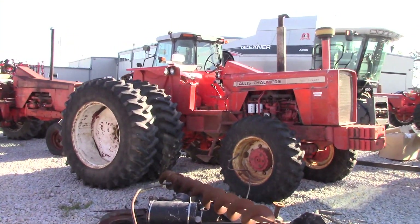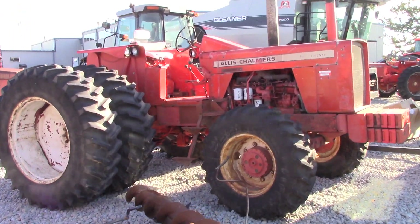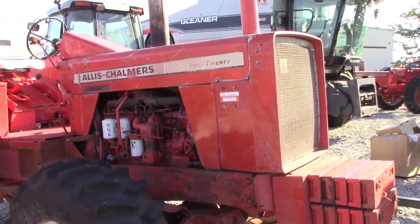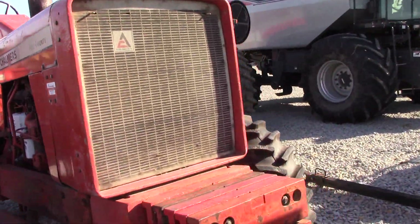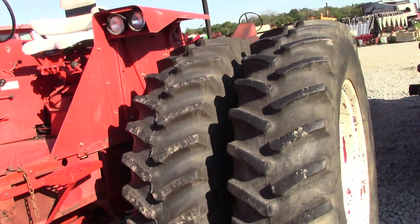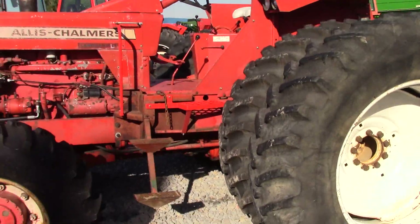Over here we have an Allis-Chalmers 220 Land Handler front-wheel assist — again a very rare option. There were about a hundred of these 220s built with that front-wheel assist option. This is a very cool tractor to see.